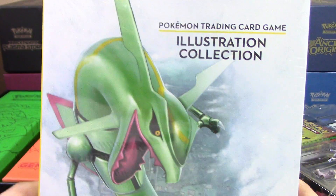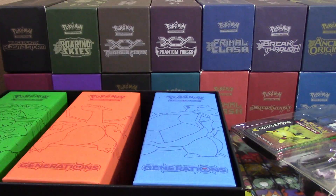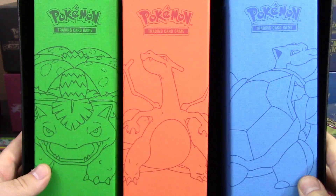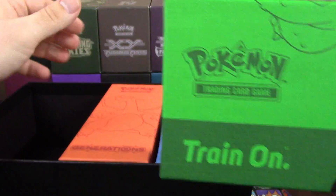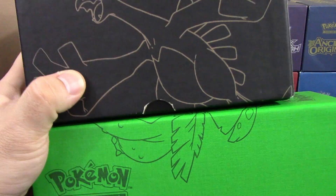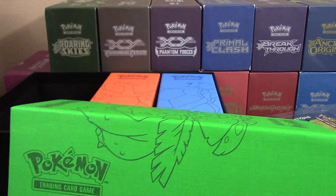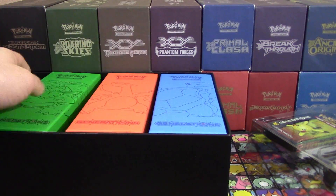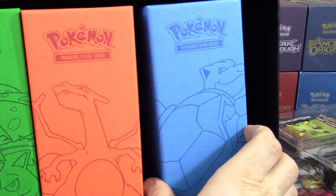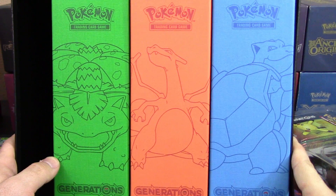Here's the book — I don't know if I really want to open it as a collector, but I feel like I have to. Look at these boxes: Charizard, Venusaur, and Blastoise — they look like elite trainer boxes. They essentially are, but they're slightly longer than a standard elite trainer box. There's nothing inside them, but the artwork on them is really nice. That's why this box is so big — it's mostly these three things.